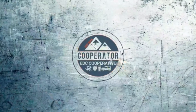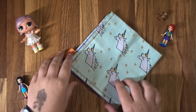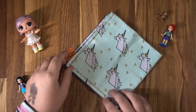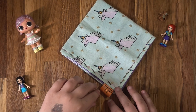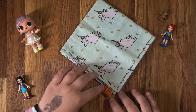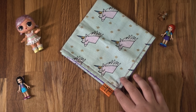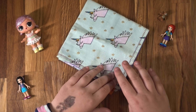So without further ado, let's have a walk. This is my unicorn handkerchief that my daddy found the material for, and he sent it to his friend at Firefly Handkerchiefs. It has purple and unicorns.